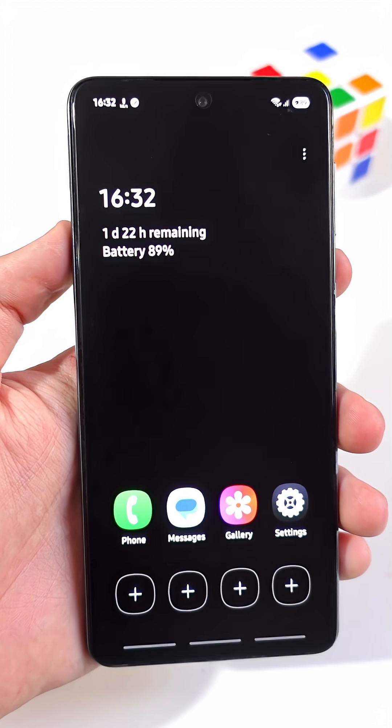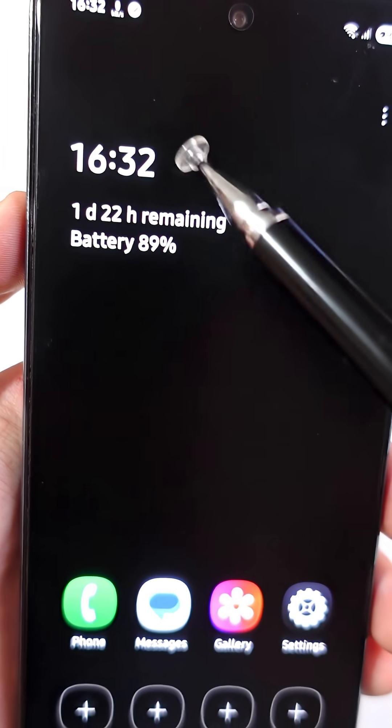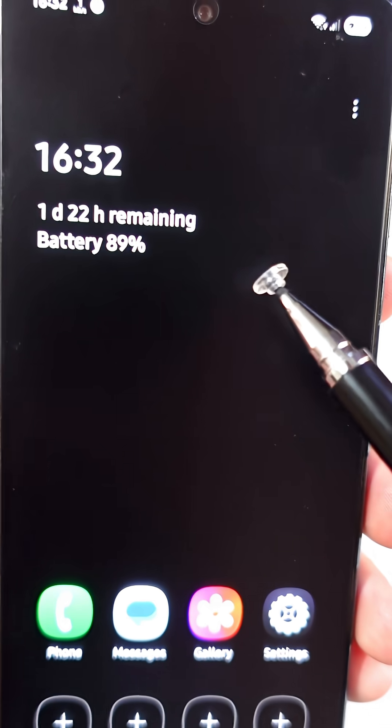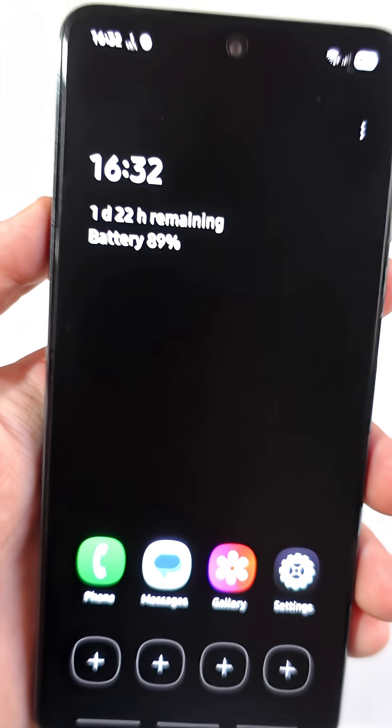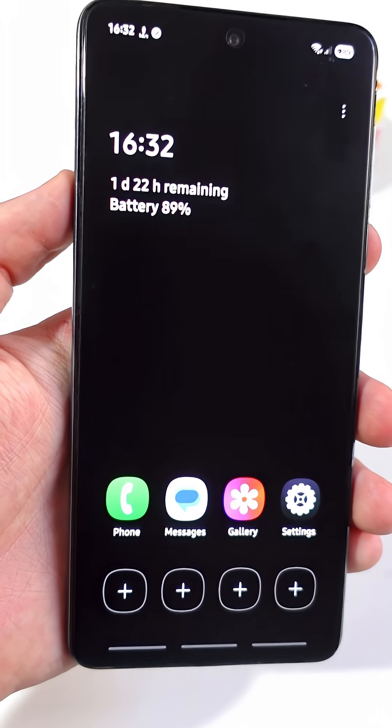You will get a black screen just like this. You have the time at the top, and underneath you'll see how much battery time is left. In my case, it's nearly two days, and in some you can get up to 15 days of usage on a single charge.